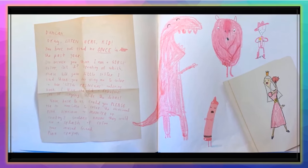'Duncan, listen here, kid. You have not used me once in the past year. It's because you think I'm a girl's color, isn't it? Please tell your little sister I said thank you for using me to color in her little princess coloring book — she did a fabulous job staying inside the lines. Could you please use me sometime to color in the occasional pink dinosaur, monster, or cowboy? Your unused friend, Pink Crayon.'